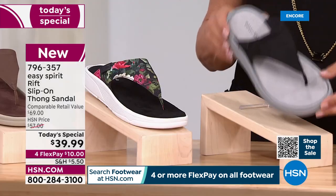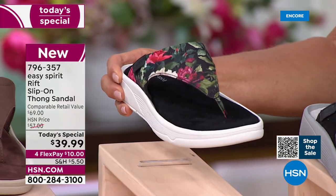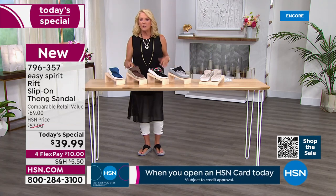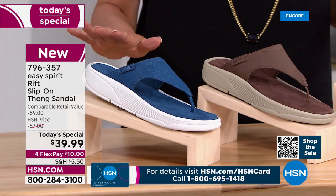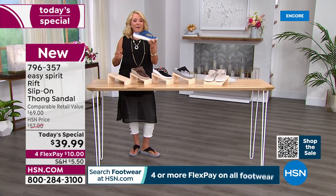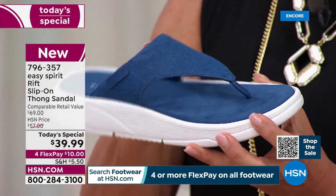The one after that — you guys jumped on this online — is called Black Floral. Then we've got Dark Brown, which is a really great neutral, and if you love denim, look how cute this Denim color is. If you wear chambrays, white, or want to do a red-white-and-blue look for Fourth of July, grab the Denim. It's got almost that denim feel to it as well.